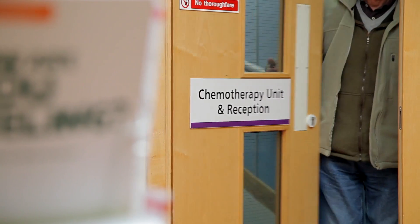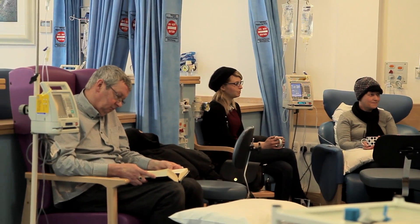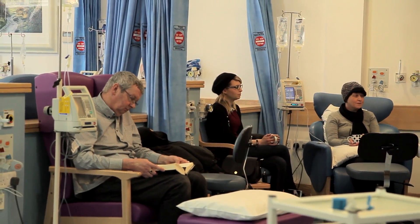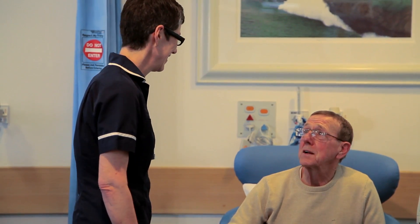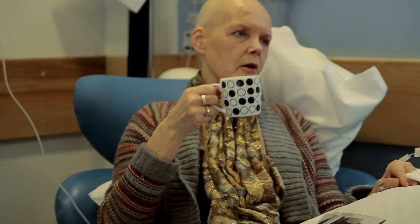When you come into the chemotherapy unit, the first thing you'll see is a room with comfortable reclining chairs. Everyone will be in their own clothes, and you'll be able to relax and eat and drink while you're having treatment.